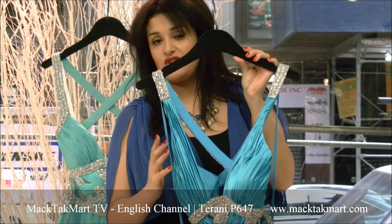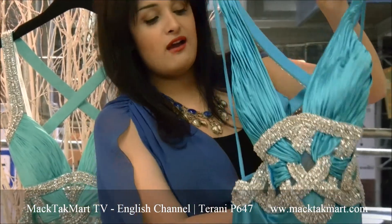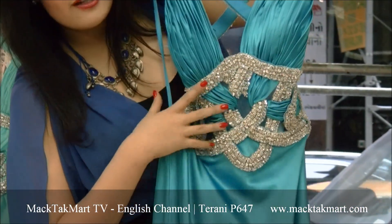The blue is really rich and you have this amazing design on the bodice. It's kind of like everything is knotted together.